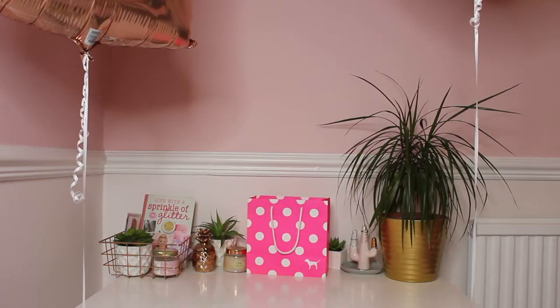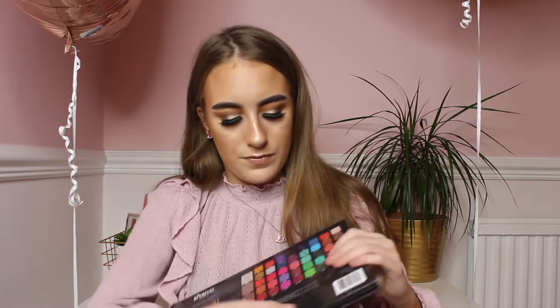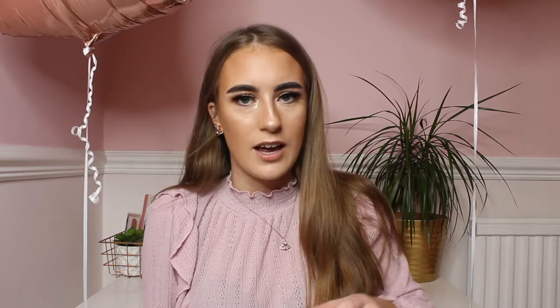Starting off with presents from my mum and dad — well, my mum bought them all, but from my parents — I actually got the BPerfect Carnival X Excel Pro palette. I haven't actually opened it yet because I've been saving everything for the birthday haul. It's got a seal on it but I want to get it open to show you guys. The colours are amazing and it's been on Beauty Bay for ages. I've always wanted it but at 40-odd pounds I kept saying nah, I'll ask for my birthday.